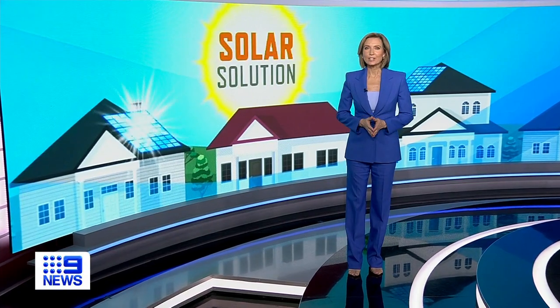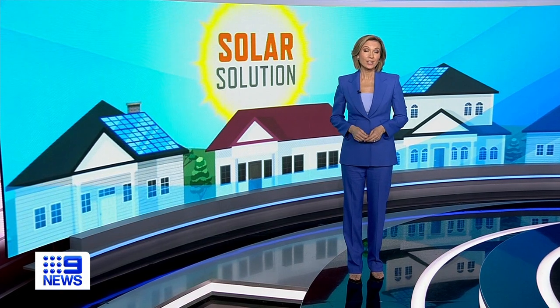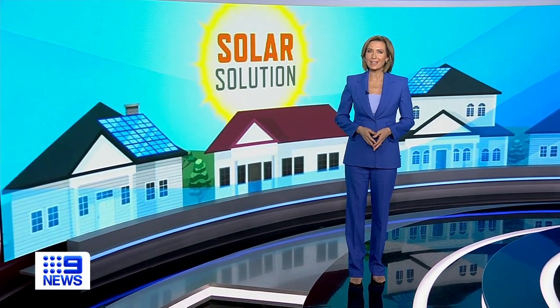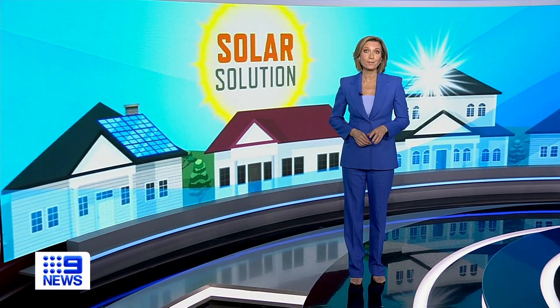In the Sunshine State, solar energy is something we have plenty of. The challenge is how to store it. Now, new neighbourhood batteries feeding whole suburbs are leading the way, cutting the price of everyone's power bills, even if you don't have solar roof panels.